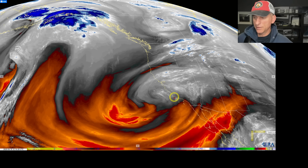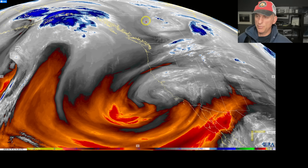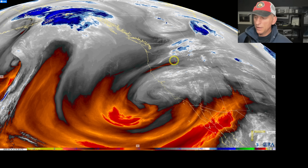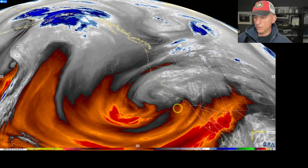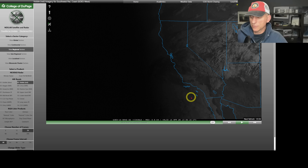The mid-level water vapor loop always shows these upper level lows a bit better, and here comes that next polar lobe swinging down across Alberta and portions of eastern BC. It's going to move down and again trending a little bit eastward with some of the more recent model runs, but we've got the upper level low right off our coastline there.